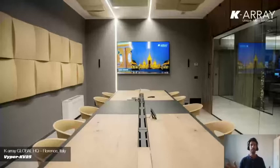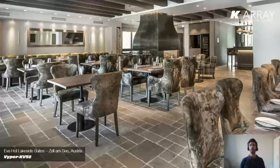A little bigger room: here we are at our headquarters in Italy, and in one of our conference rooms at the side of the screen you see we have a line array which is a little longer — our Viper KV25 — because the room is pretty long and we want a longer throw to reach even the farthest seats with perfect intelligibility. For a bigger area like this beautiful hotel lounge and restaurant in Austria, there is a speaker 50 centimeters long at the sides of the mirror, because we need to throw more in the distance.